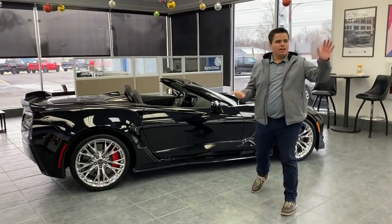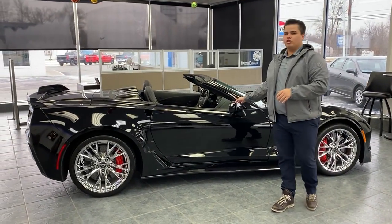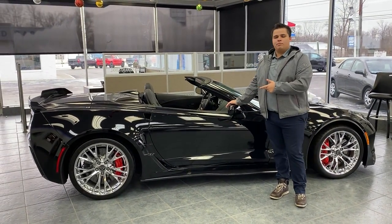We also have this convertible Z06. Kind of comparable to that, but this one is the convertible. This has got the Z07 track package.